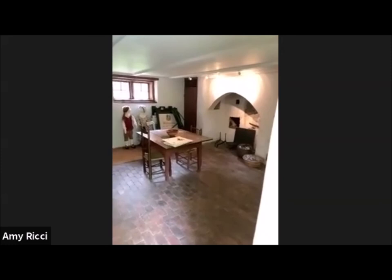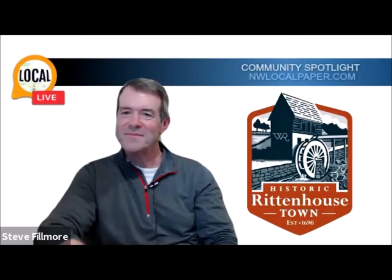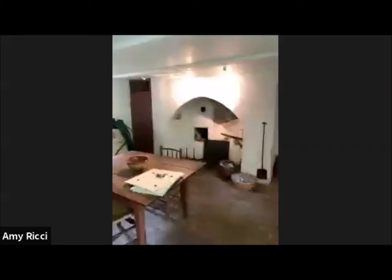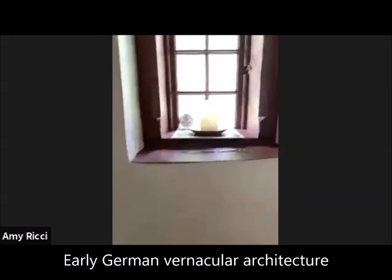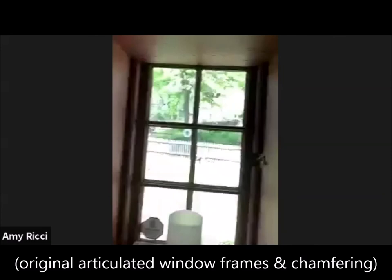We come into the nice low ceiling — we're in the 1707 side of the house. This is considered early German vernacular architecture. You can see all this articulated framing and chamfering. The wood here is all original to 1707.